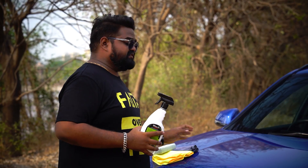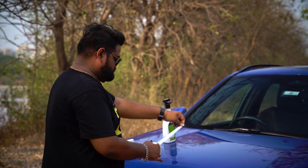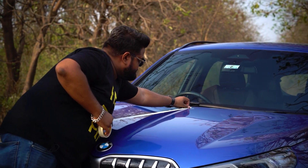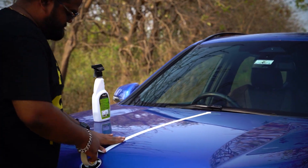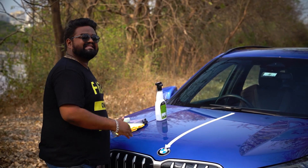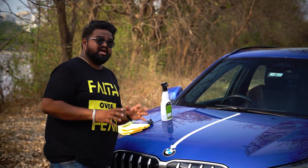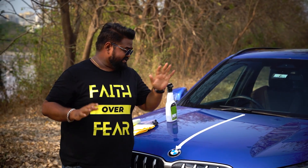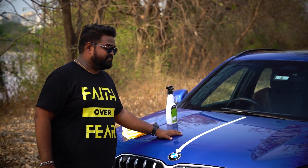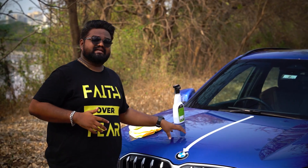To show you the difference in the before and after, we're going to divide the surface of the car into two parts using tape. I've divided the surface into two parts so you'll know the difference before and after use. A couple of things to bear in mind: the surface of the car should be cool to the touch — it should not be hot because the product will cure very fast if it is hot.